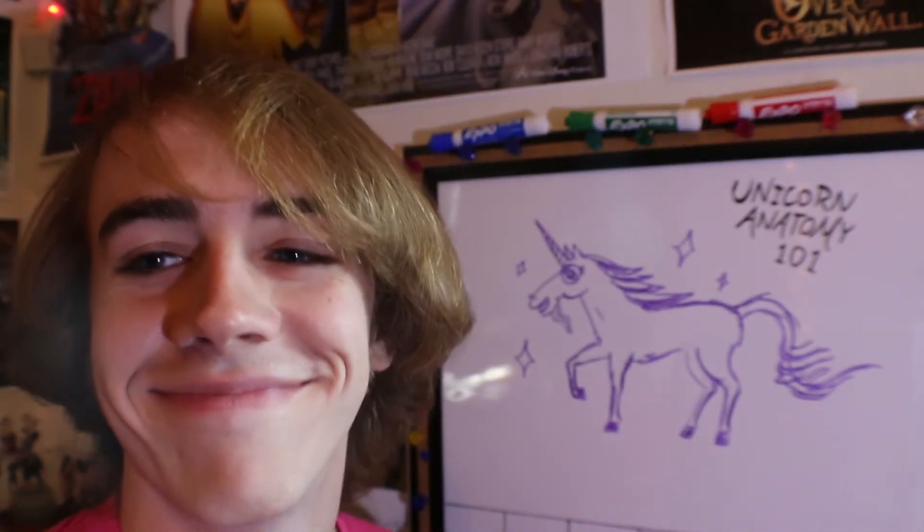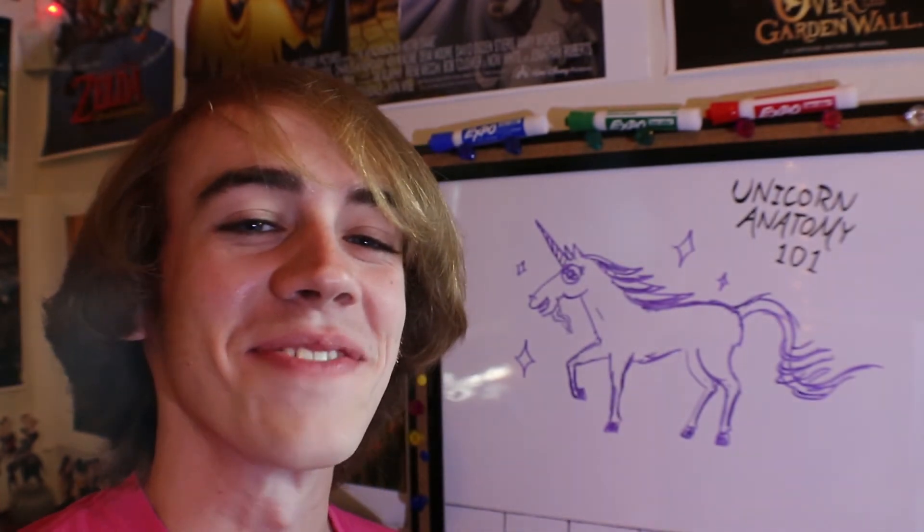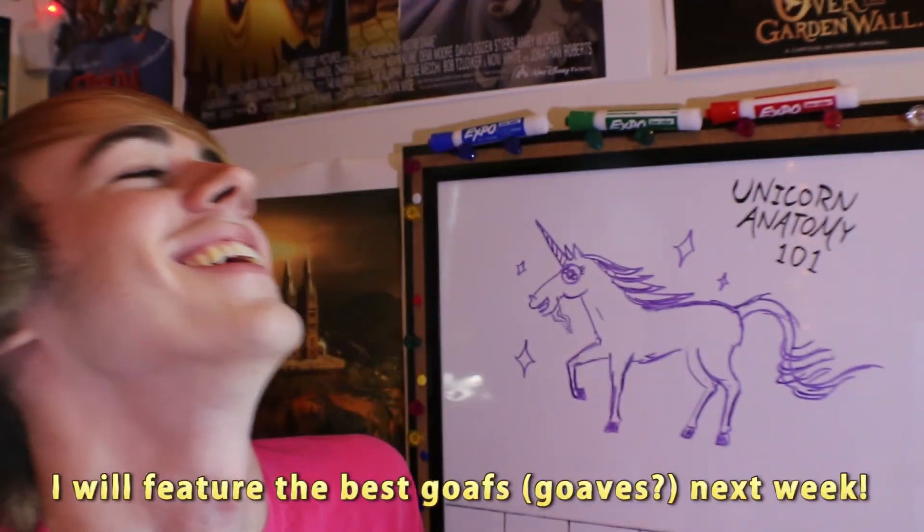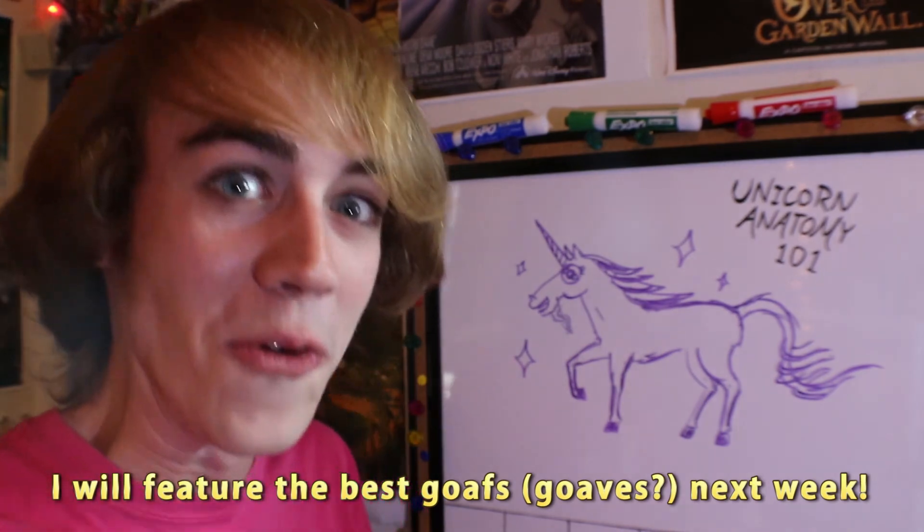Outtake: "The cloven hooves of a goaf." Please draw whatever you think a goaf is and tweet it at me.